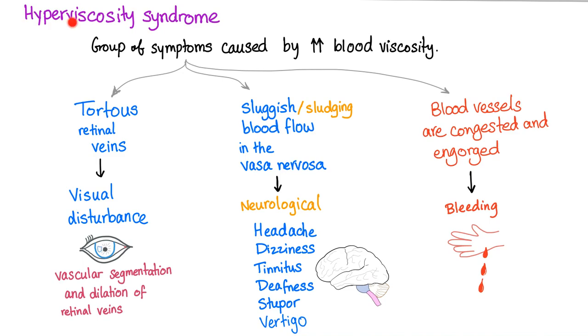So what is hyperviscosity syndrome? It is a group of symptoms caused by increased blood viscosity. Here is your blood vessel with blood inside it — it has a certain viscosity, just like the oil in your engine. If it goes too high, we are in big trouble — same as the engine.